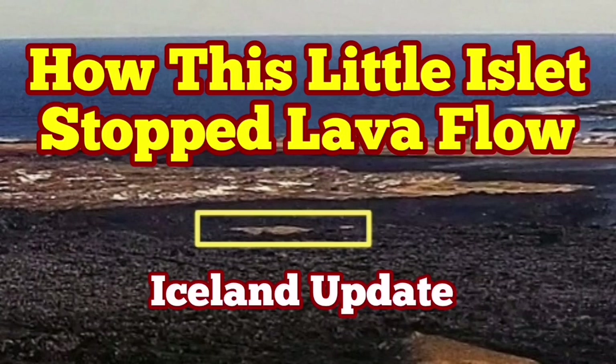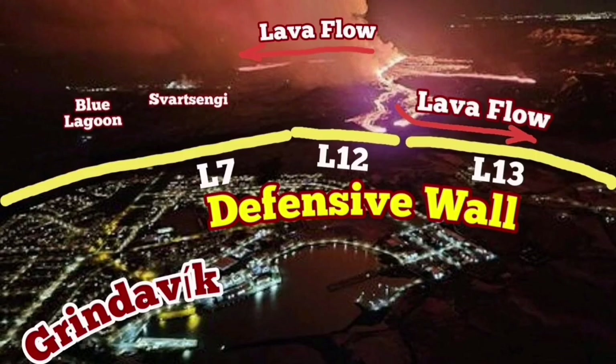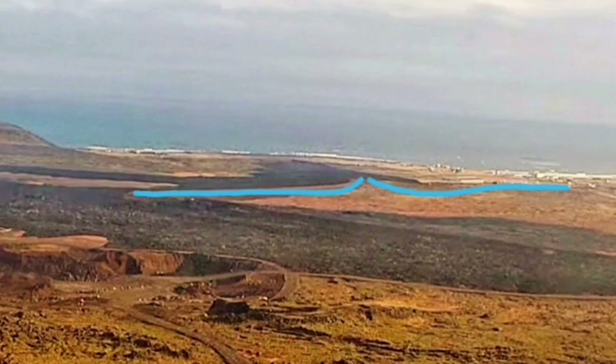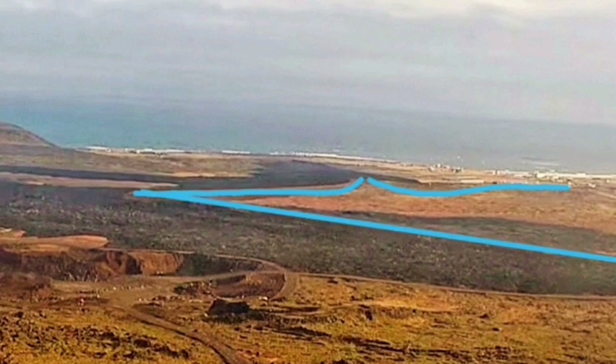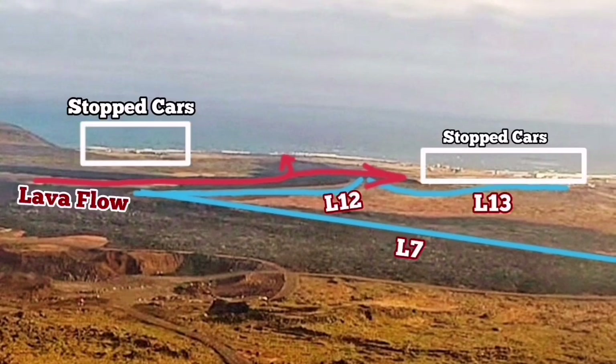When the eruption of the Sundunka crater chains of the Svartsengi volcanic system in the Reykjanes Peninsula of Iceland started, the flow of lava soon reached the L-12 and L-13 defensive walls of Grindavík, rubbing against things that flow toward the south, toward the road circumnavigating the whole peninsula, and then toward the sea — as we were predicting it would go.